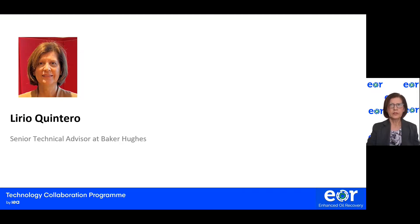Before I start the presentation, I would like to thank the IEA Enhanced Oil Recovery Technology Collaboration Program for inviting me to talk in this event. I'm Lidio Quintero, Senior Technical Advisor at Baker Hughes. I have 37 years of professional experience in the oil industry, including 24 years with Baker Hughes in Fluid Technology and Enhanced Oil Recovery projects.